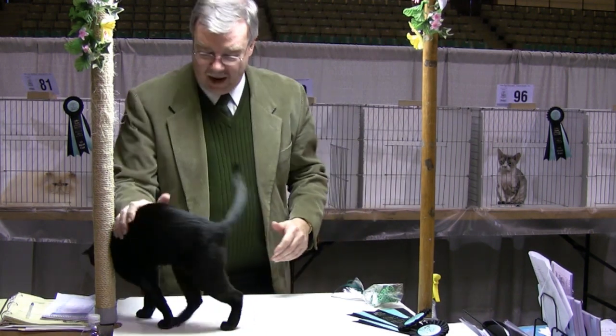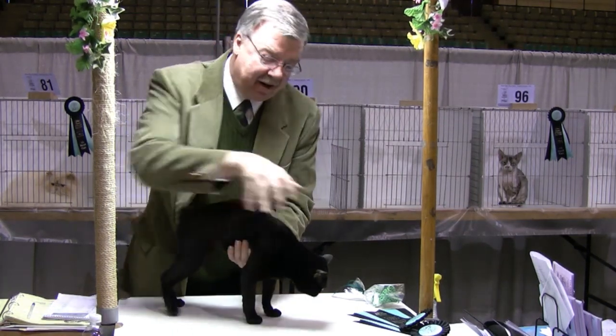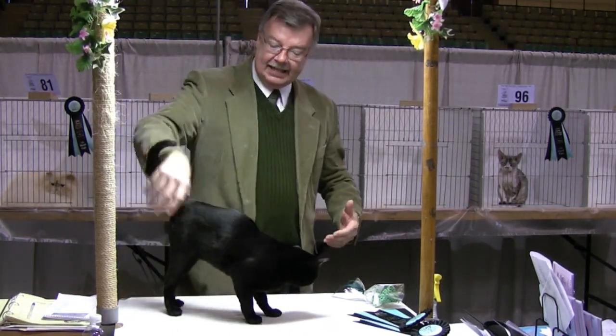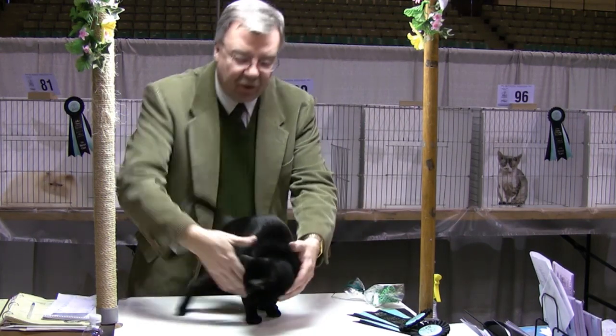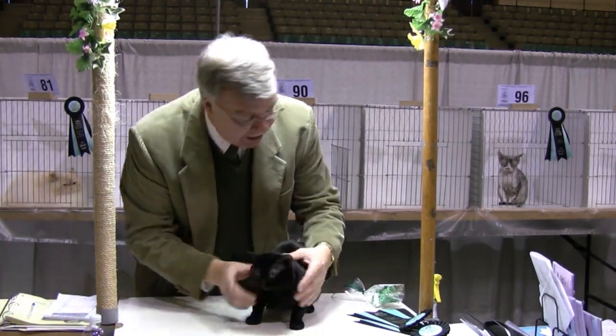What a hunk of Bombay. Beautiful patent leather shine to that coat. Very beautiful muscled feeling on this cat. That coat just feels like glass. Beautiful head structure. Gorgeous set to those ears. Phenomenal eye color.